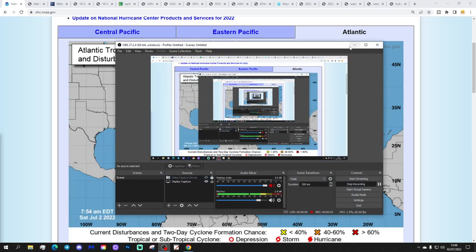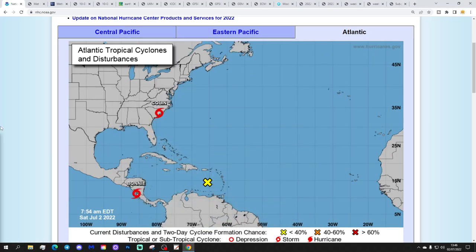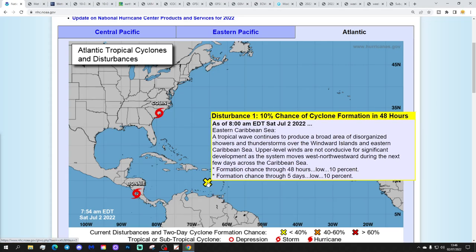We're going to begin by looking at what's going on in the tropical Atlantic Ocean. All of a sudden we've got two tropical storms that have appeared - one I was expecting and one I was not. There's a yellow X just here - that's a disturbance with a 10% chance of cyclogenesis in the next two and five days.